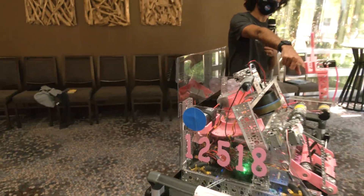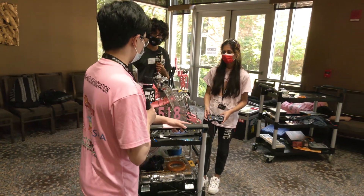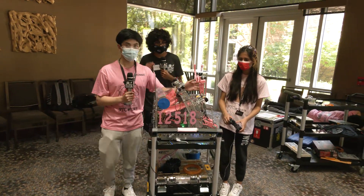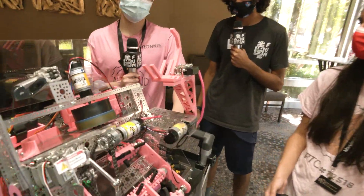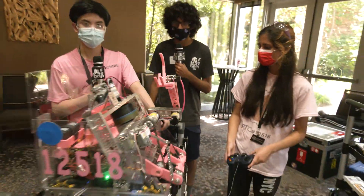We've also got this wobble goal mechanism, all 3D printed. Do you want to talk a little bit more about that? Our wobble goal is just a single bar arm and we 3D printed this so that it's really light, because we wanted to be able to score the wobble goal really quickly at the end of matches so we could get more cycles in after scoring our wobbles.